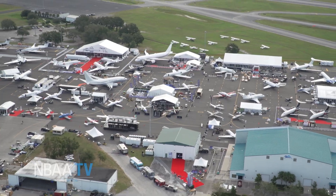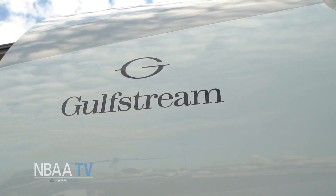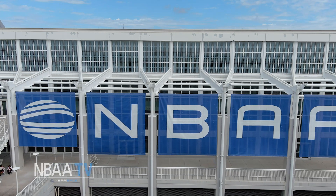Nearly 1,000 companies that are shaping the future of the industry, including new and returning exhibitors, will be in Orlando this week. Of course, you can see all of these aircraft in person at the outdoor aircraft display and on the show floor. I'm Ed Hyland with NBAA TV.